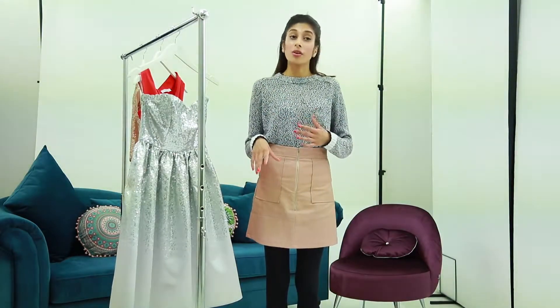Now although prom season might be over and graduation might be over, bridal season is still midway and we've got fantastic dresses to show you. This month has been literally like party season for us.